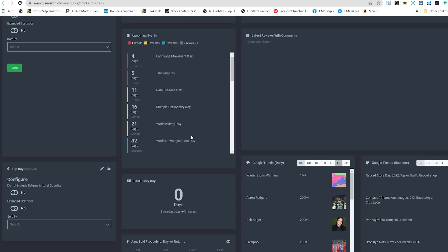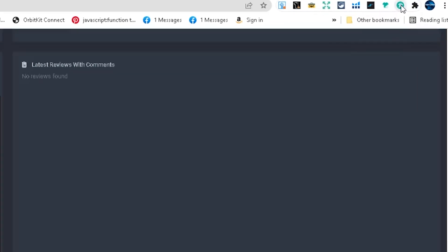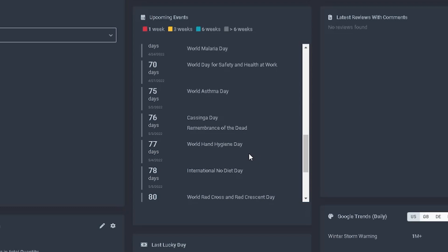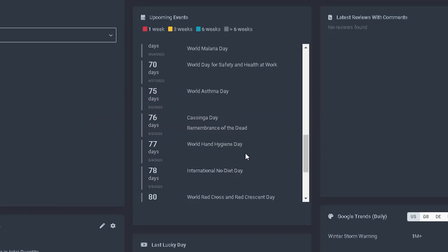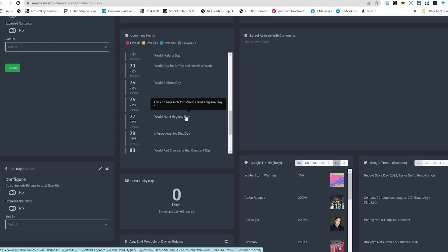Let me show you how to do keyword research. There are a few different ways — it's not just one method. This right here is the Productor Dashboard. When you log into your Merch by Amazon account, you install this Chrome extension and click on the Productor Dashboard. You can see up-and-coming events — holidays you probably didn't even know about. Research and keyword research go hand in hand, because you think of an idea, then you go into keyword research, design research, and get inspiration. Having this in front of you is going to help you grow your business and come up with new ideas.